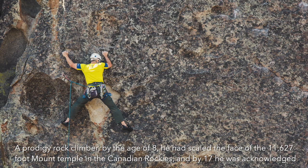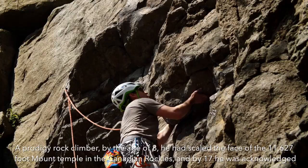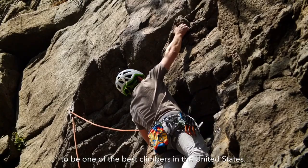A prodigy rock climber, by age 8 he had scaled the face of the 11,627 foot Mount Temple in the Canadian Rockies, and by 17 he was acknowledged to be one of the best climbers in the United States.